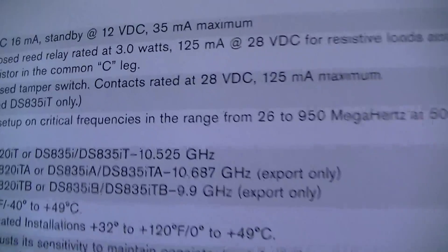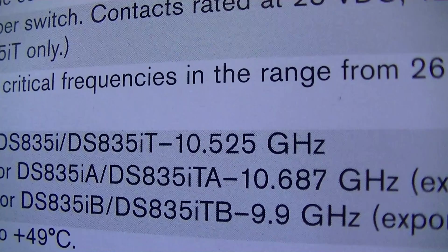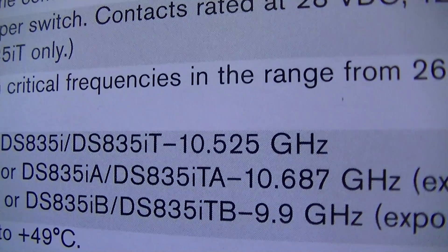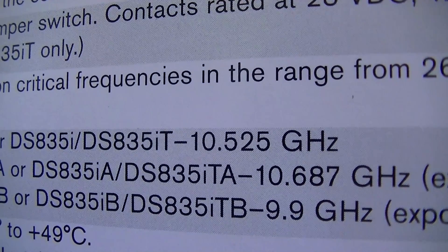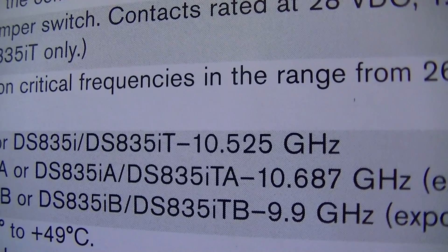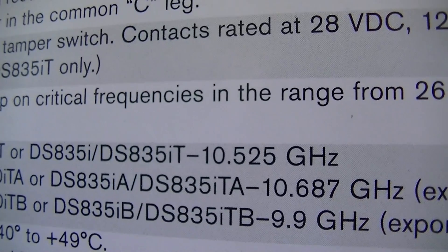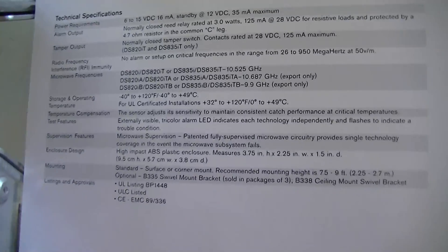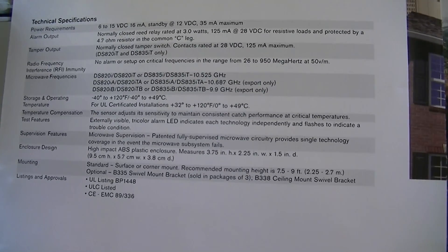we can see down here it's actually operating in the 10.525 GHz range. None of my radio frequency test equipment has ever picked up that this device is emitting 10.525 GHz radiation. It appears to be out of the range of anything that I own, and that's a little bit concerning because if you don't know it's there, then you don't know to remove it.